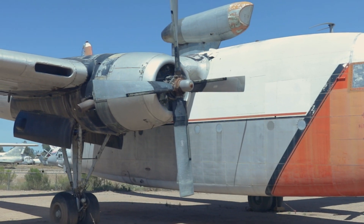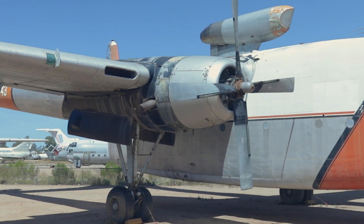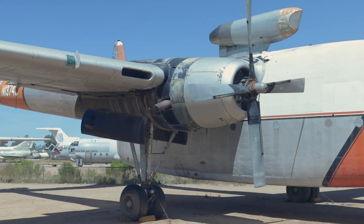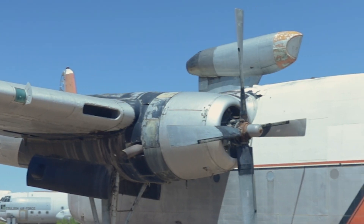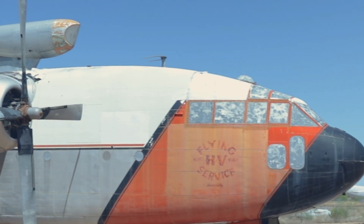Another aircraft we have is the Fairchild C-119 Flying Boxcar. The Boxcar was an early Cold War transport aircraft. After they were retired from service, many of them were used as aerial tankers. They were modified by putting a jet engine on the top of the aircraft to help give the airplane more power.